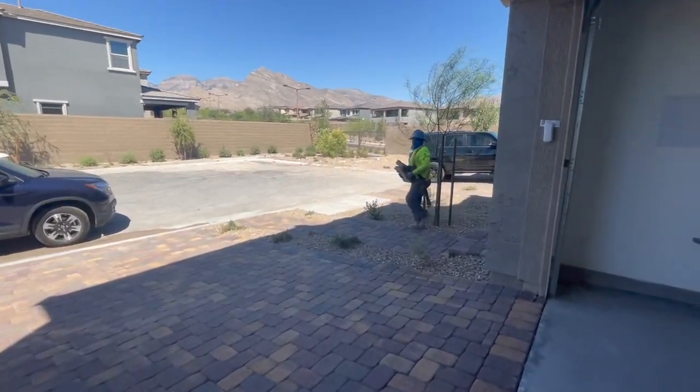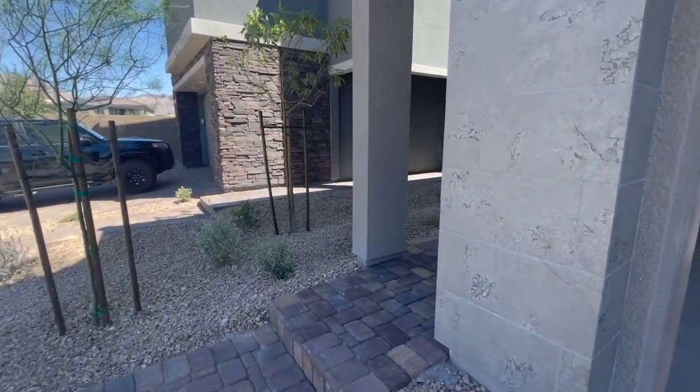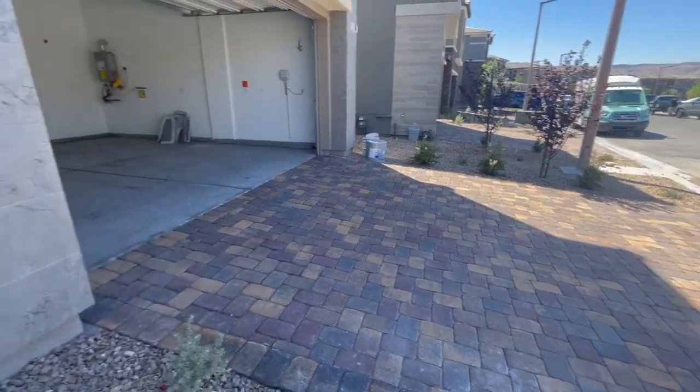When you buy new construction, the front yard is already landscaped, however the backyard is not. This home does come with pavers in the entry and also the driveway and the back patio.